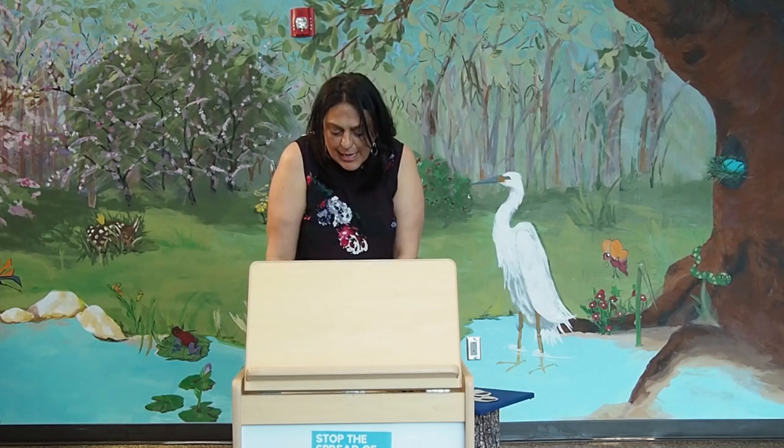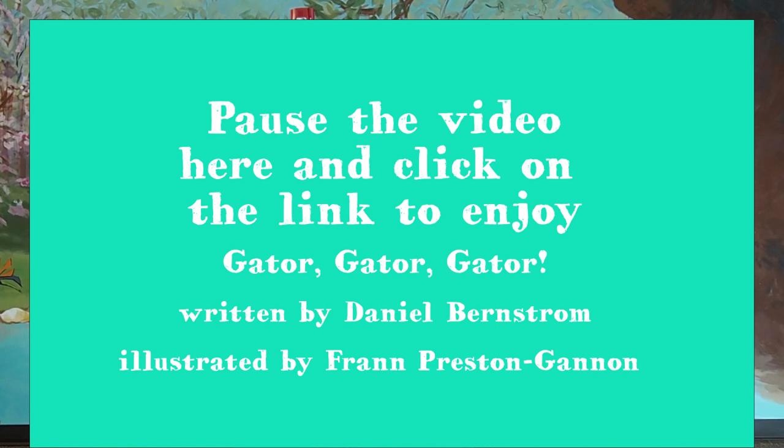Today I won't be reading a book, but I'm going to ask you to please click on the link available. And you guys, please show your kids the book that is titled Gator, Gator, Gator by Daniel Burnstorm.